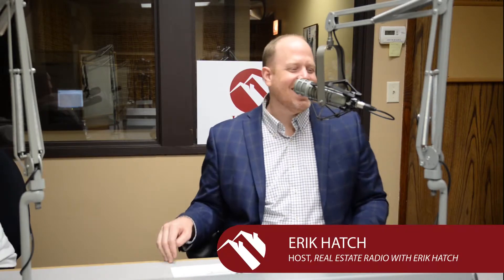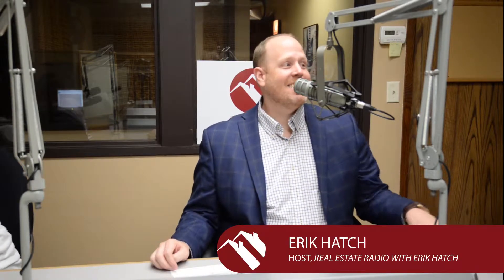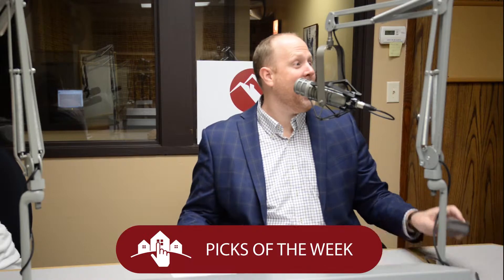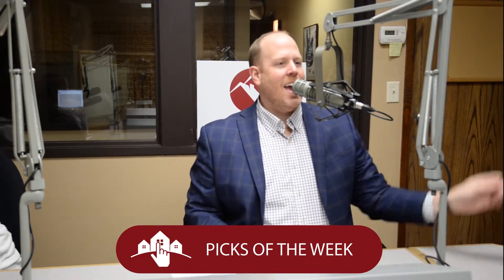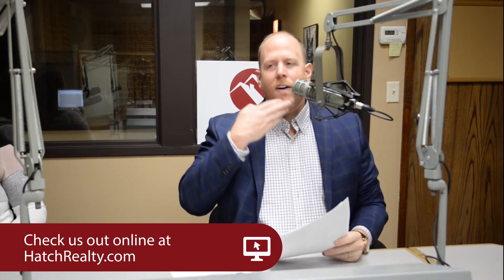Welcome back to Real Estate Radio. As always, I'm your host Eric Hatch, and it's time now for the Eric Hatch Team's Picks of the Week here on Real Estate Radio. There are some screaming deals I don't want you to miss out on, so please go to hatchrealty.com to follow along with all these great homes that are on the market.